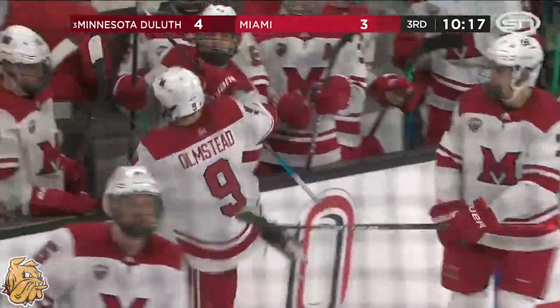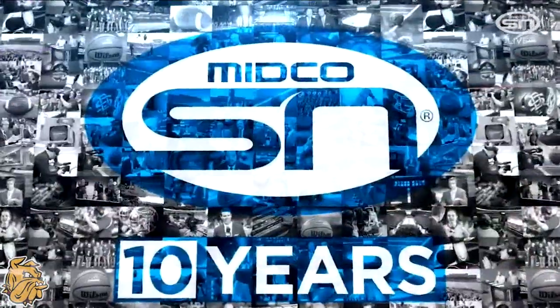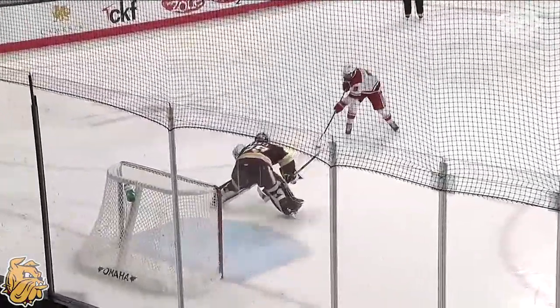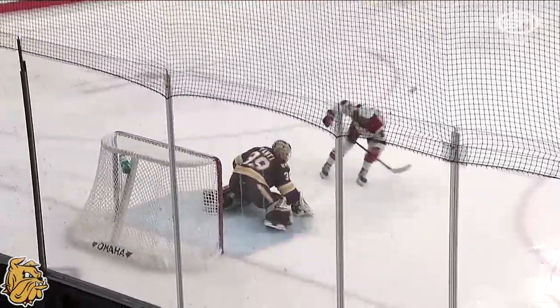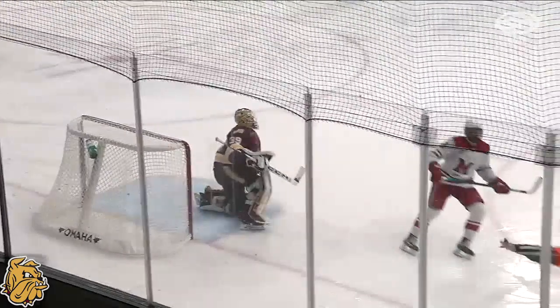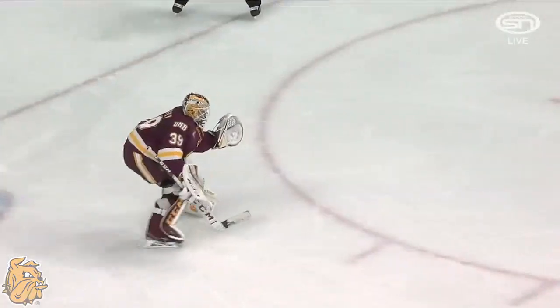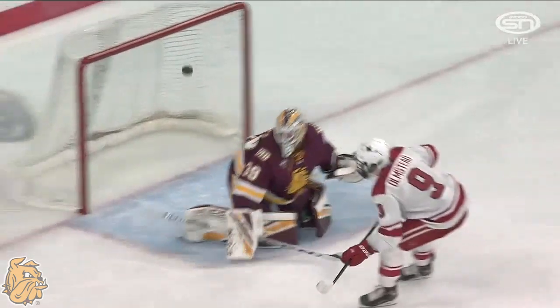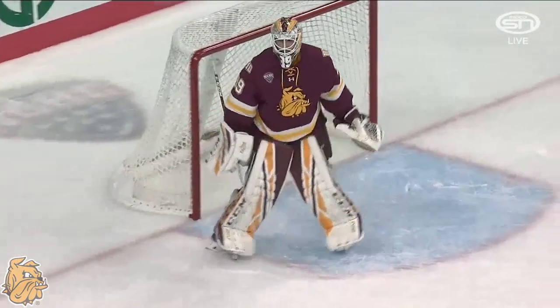Ryan Fante continues to be the story of this period. Olmstead didn't sell his move well — he came in wanting to go high to the stick side, got a little too tight. And Fante — look where he is — way out. Great goalie gap. Gets the blocker out, doesn't give up space.